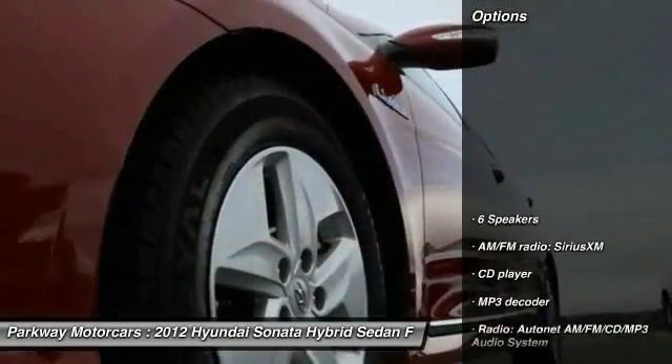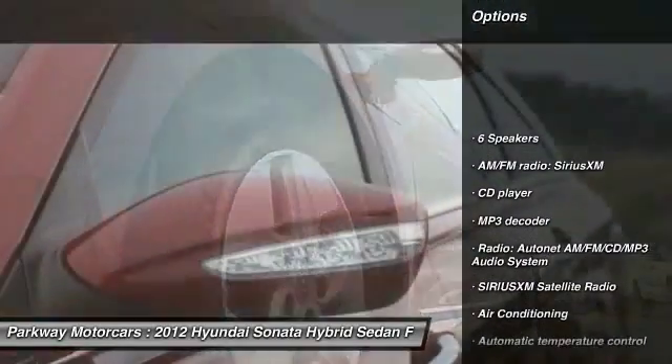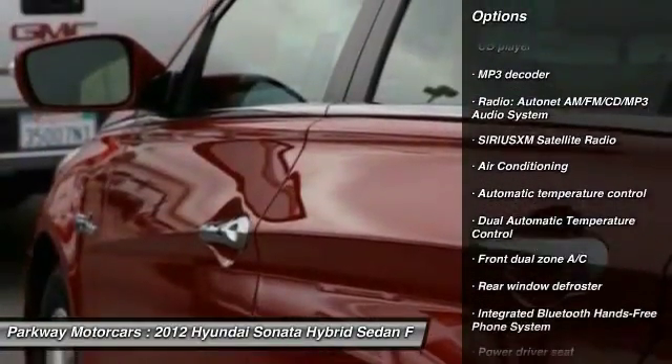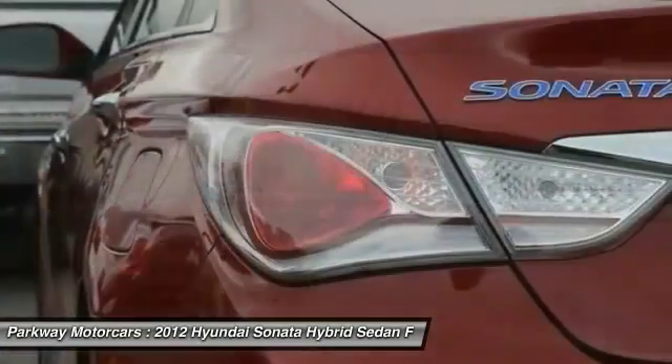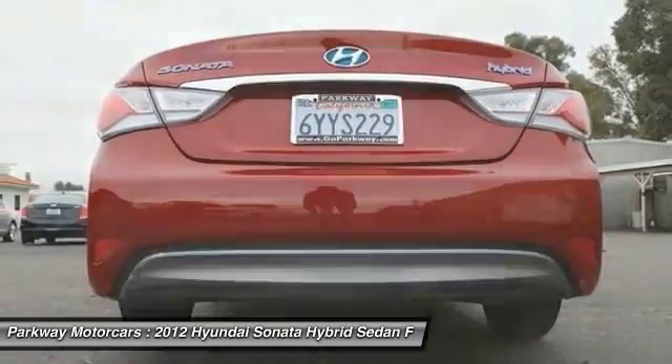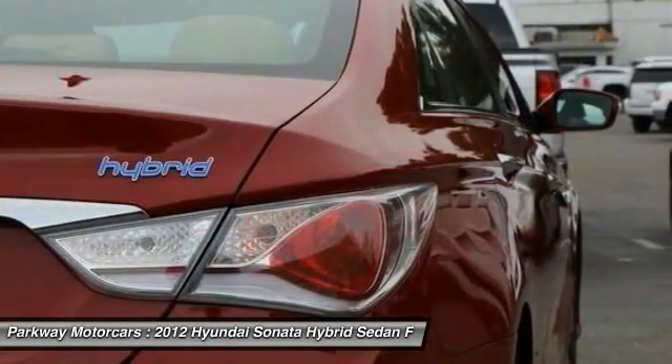Here are some of this vehicle's great options: traction control, air conditioning, leather wrapped steering wheel, dual airbags, power steering, one owner, four wheel disc brakes, center armrest, AM FM CD MP3 radio, rear window defroster.